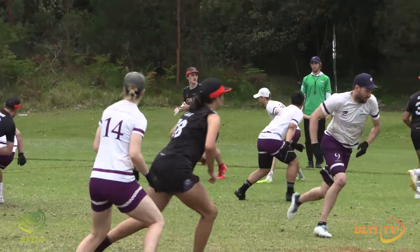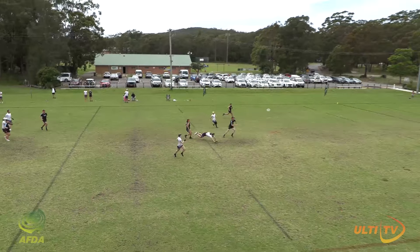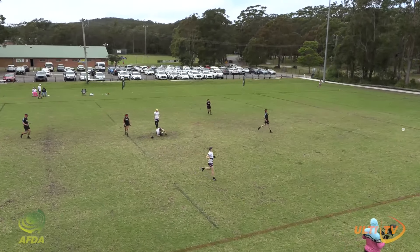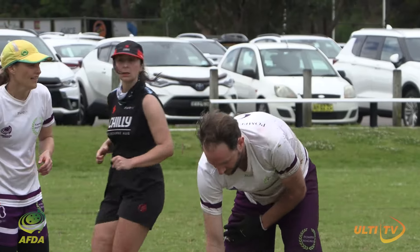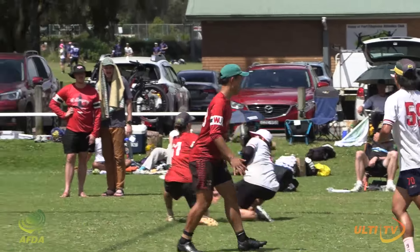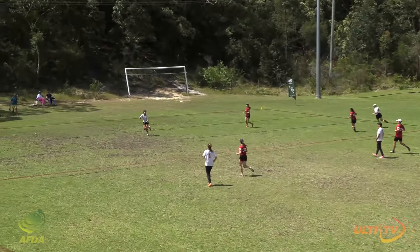Looks like he'll be strongly marked either way. So Turner is going long, goes for that option. And a nice bid to knock it away by Gavin Moore. Up to Loughnan. Loughnan down the sideline to Ma. Strong grab there. Love that look. Hammer across.